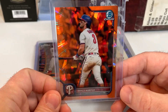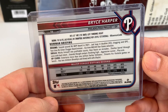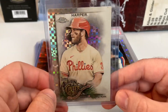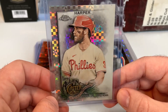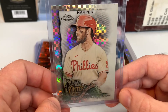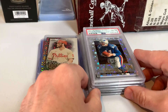Got a Bryce Harper from Bowman Chrome — this is an orange cracked ice numbered to 75. Really nice looking card. And then I got the Bryce Harper X-Fractor from 2022 Topps Allen & Ginter Chrome, so happy to pick that one up. I like that X-Fractor shine on these cards — it actually works out better than some of the regular ones. The fact that it's only in that one area — I think they did a pretty solid job with that set. Really nice looking card there for the Harper collection.